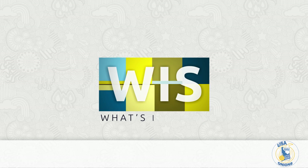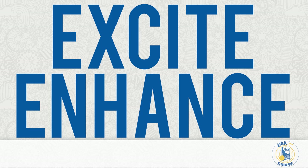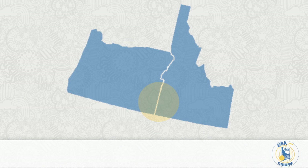Welcome to What's in the Store. From the heart of Onion Country, USA Onions is bringing a versatile marketing program created to enhance and excite retail produce departments and the consumer experience. USA Onions currently represents more than 200 growers and 30 shippers in southwestern Idaho and Oregon, a place where some of the best-tasting onions call home.